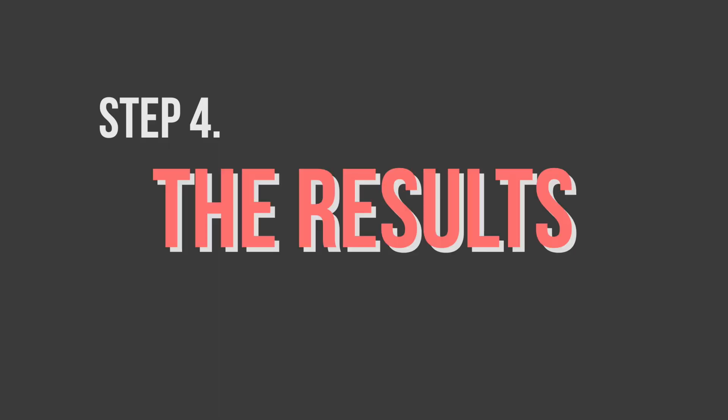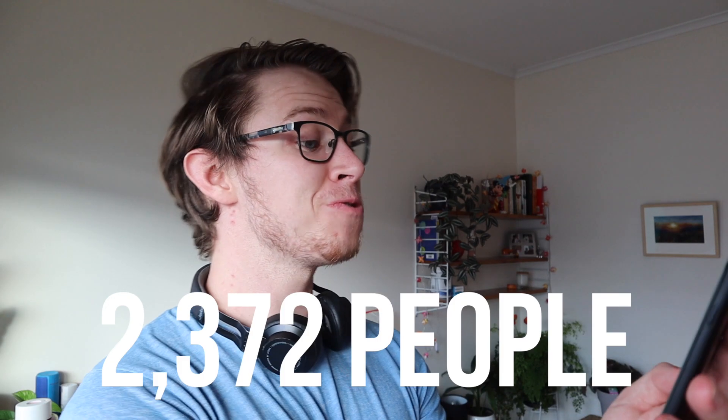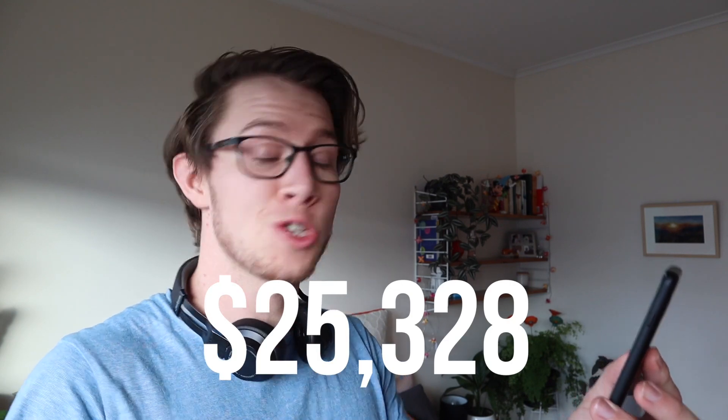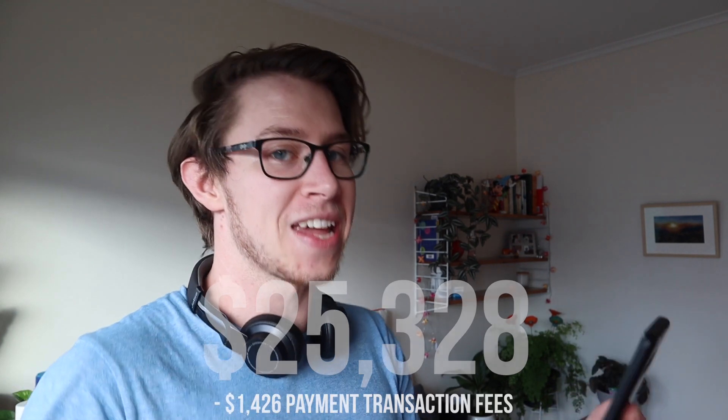We then handed the video over to Mike and Dave, whose responsibility it was to create the ads for it, create the landing page, and make sure that this message got out. When all was said and done, we had 2,372 people purchase and use the frame, and that ended in a total of $25,328 raised that we gave entirely to the RSA. That's how we raised over $25,000 for the RSA.